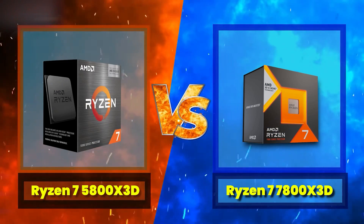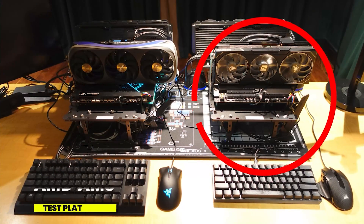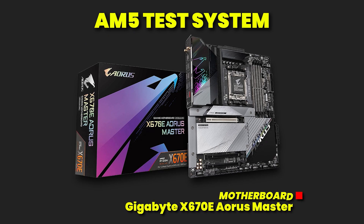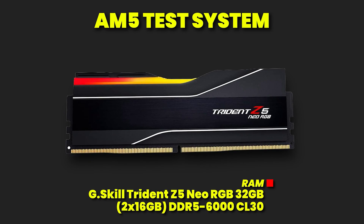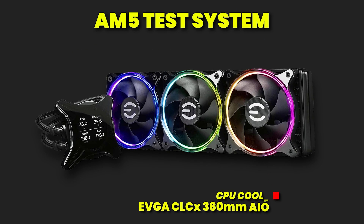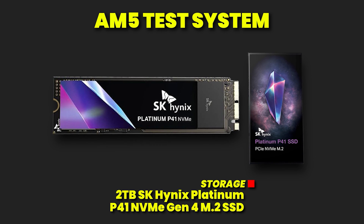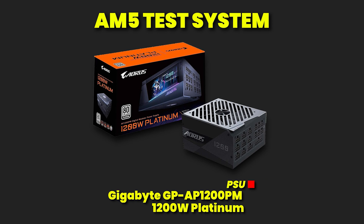The battle today is between the Ryzen 7 5800X3D in the red corner, taking on the Ryzen 7 7800X3D in the blue corner. The test systems being used are my AMD AM5-based open bench table and my Falcon Northwest Talon AM4-based system. For the AM5 test platform: the motherboard is a Gigabyte X670E Aorus Master; RAM is G-Skill Trident Z5 Neo RGB 32GB DDR5 6000 CL30; GPU is an AMD Radeon RX 7900 XDX; CPU cooler is an EVGA CLCX 360mm AIO; storage is a 2TB SK Hynix Platinum P41 NVMe Gen 4 M.2 SSD; and the PSU is a Gigabyte GP-AP 1200PM 1200 Watt Platinum.